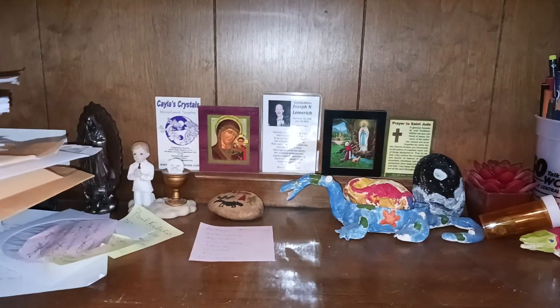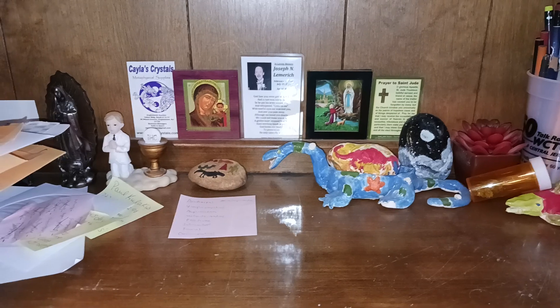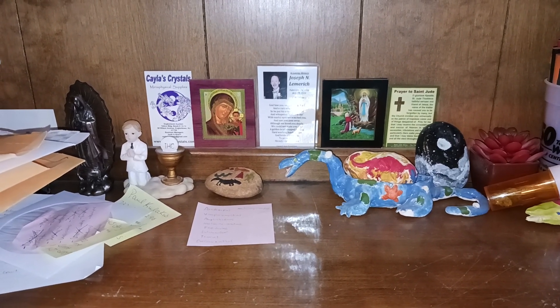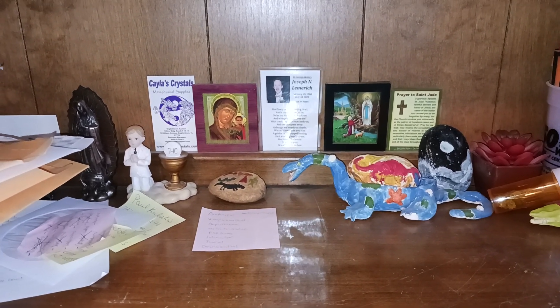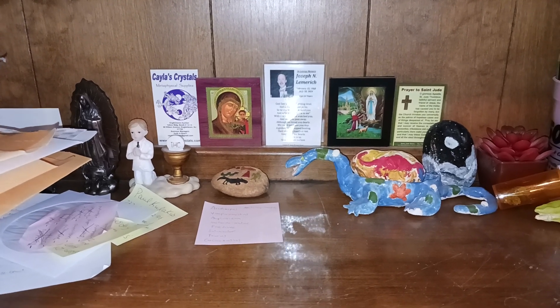Hello everyone, it is me Mr. Fossil and I am back with a new video. Today I would like to show you guys some stuff that I've been collecting while working at the boat ramp for the past few weeks. This may unfortunately be the last installment of my Foraging by the River series, which has been common throughout the summer here on my YouTube channel.